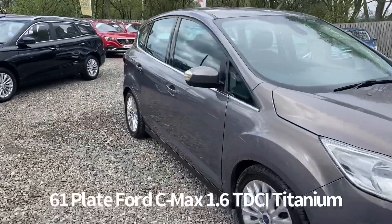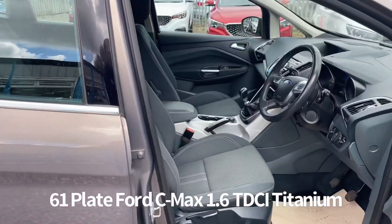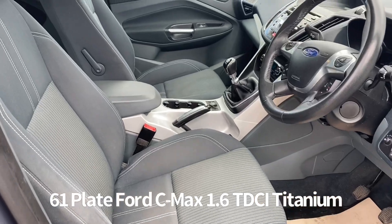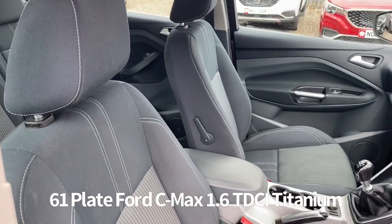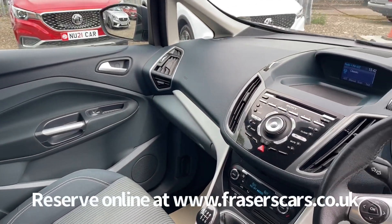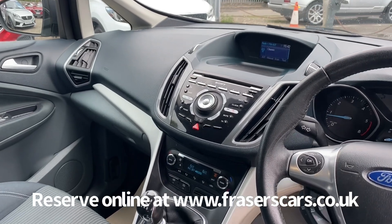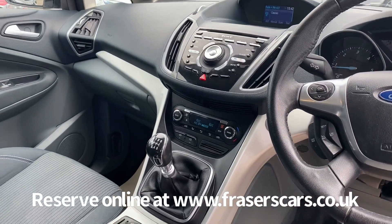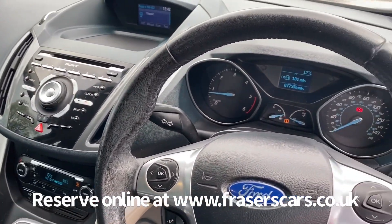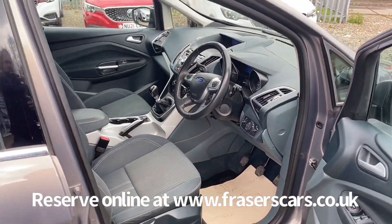Inside, the driver's seat is height adjustable and the steering wheel is reach and rake adjustable. There's also automatic headlights, steering wheel audio controls and cruise control. DAB radio is also present, as is a CD player, quick clear heated windscreen, dual zone climate control, and Bluetooth.